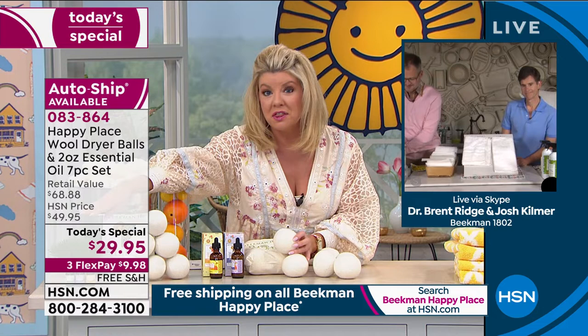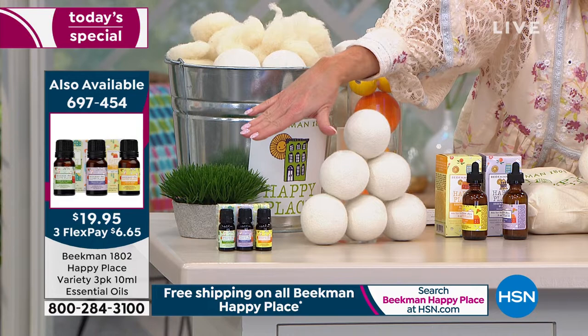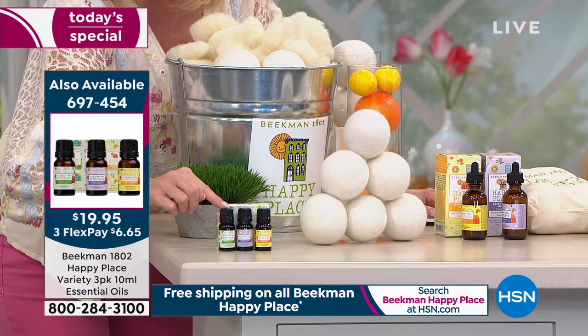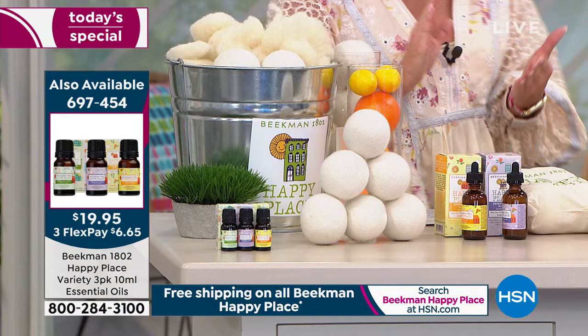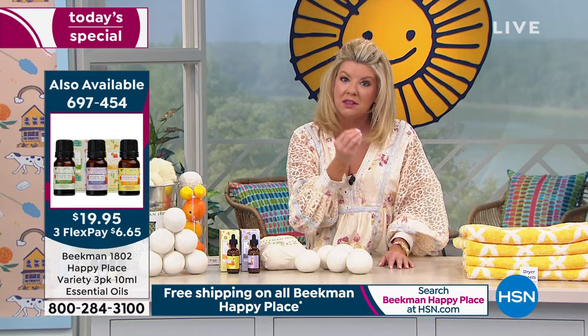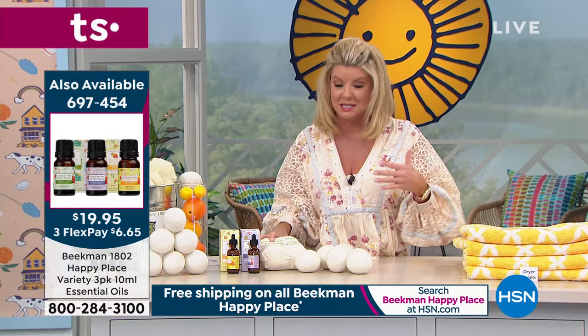I want to mention that the oils are the finest essential oils I've ever had the opportunity to use. As a special alongside the Today's Special, you can get all three of our number one top sellers — the sweet grass, the lavender, and the citrus — at $19.95 with three flex payments and free shipping. So if you had your heart set on the sweet grass, try getting the sampler of the oils. You can use those oils on your diffusers and in many other ways.